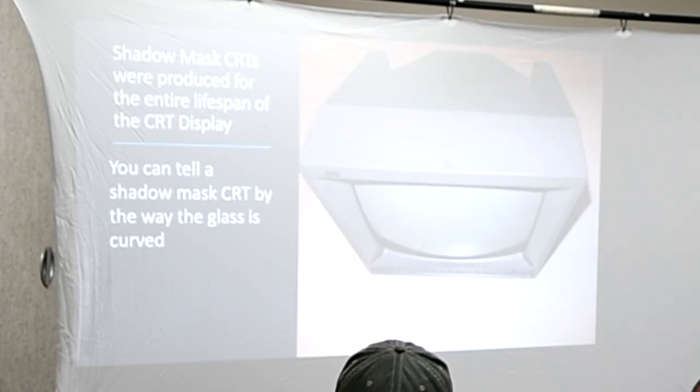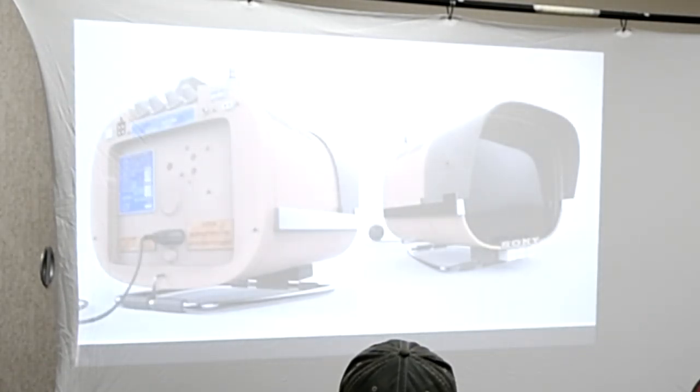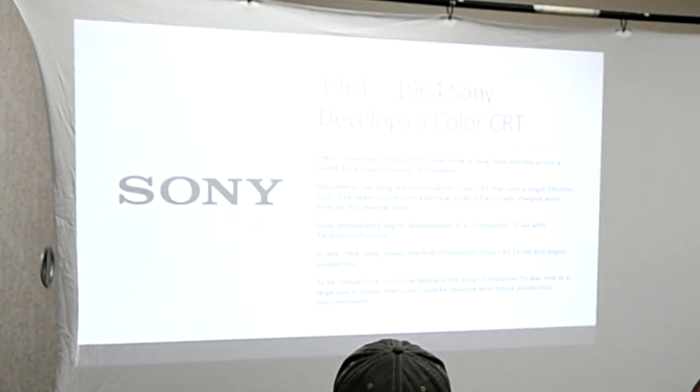After a little bit of time, Sony got really interested in getting into the television game. This is actually their very first television — a portable eight-inch black and white transistor TV. However, it broke down a lot, and two years later it was discontinued. It wasn't really a good seller, but it was their first television. It looks more like a spotlight or something, but it was an actual first television.